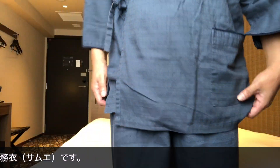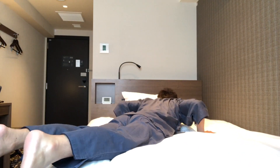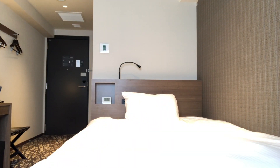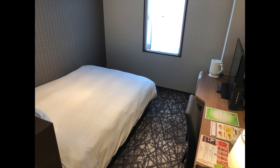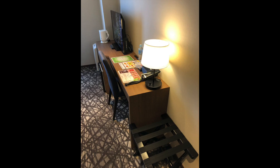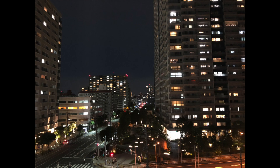こちらのベッドはシモンズ社製で幅が140cm、長さが2mぐらい、高さが54cmぐらいになっています。飛び込んでみると、新しいだけあってあまりバネ感がないベッドですね。お部屋はシックモダンなインテリアになっていて新築であることもあってとても綺麗でした。天井も高めでベッドやテレビも大きいから非常に居心地が良かったです。窓はそんなに大きくないんですけれども眺望は開けていまして、夜景も綺麗でした。